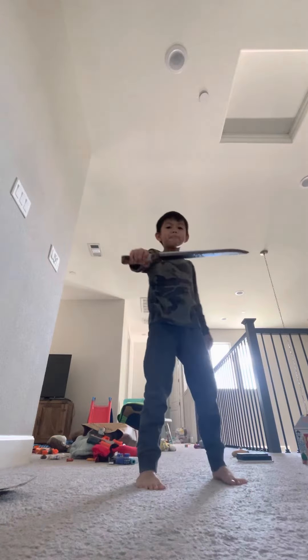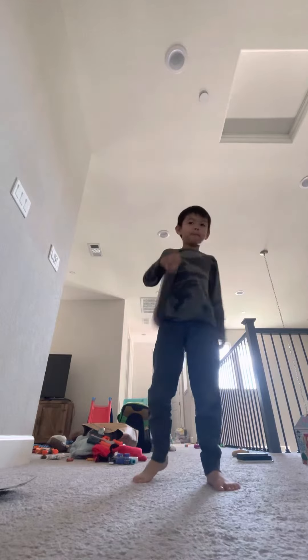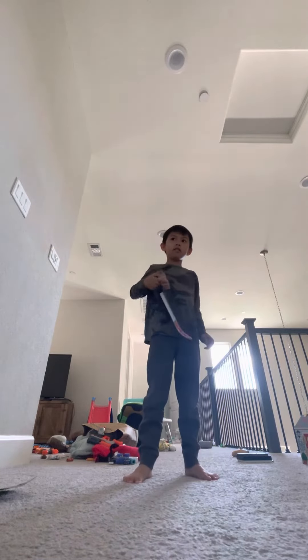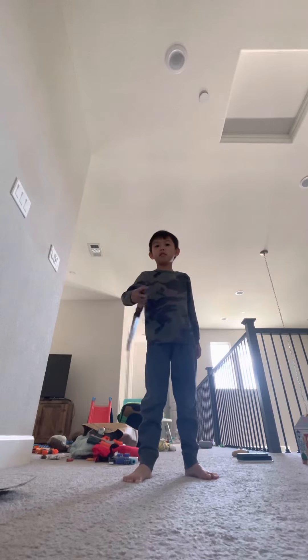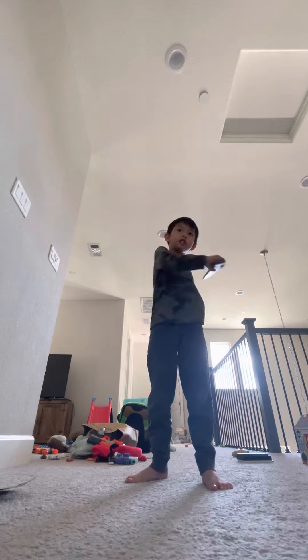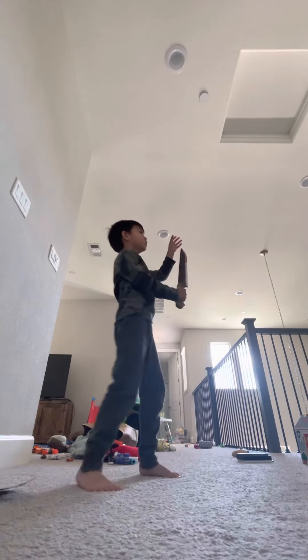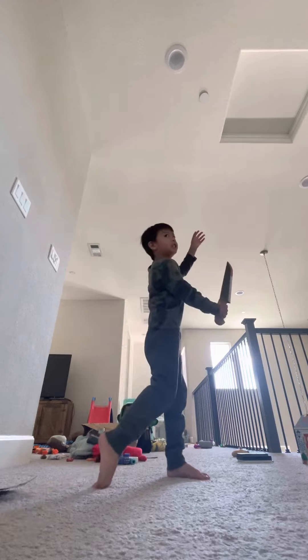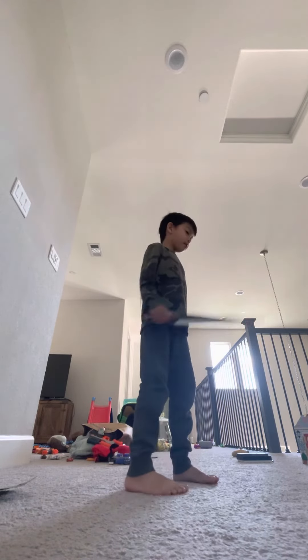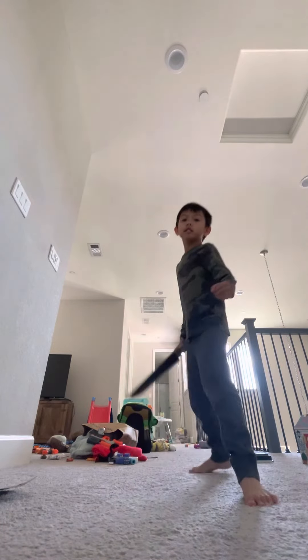I'm going to show you some stuff from Dead by Daylight. He does this. He also, for the new part, he does this. He does this. Then he also does this for the more. And at the end it goes like this, yeah.